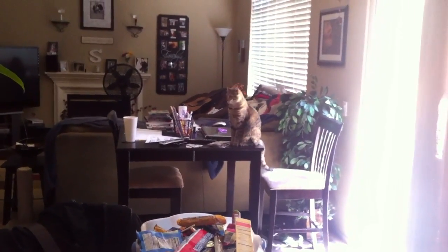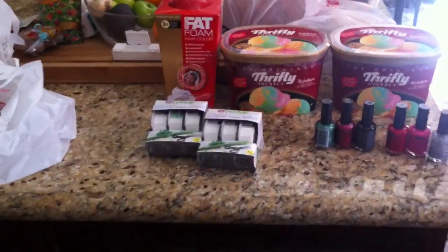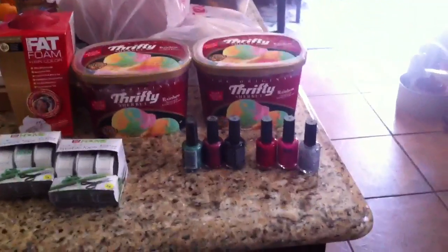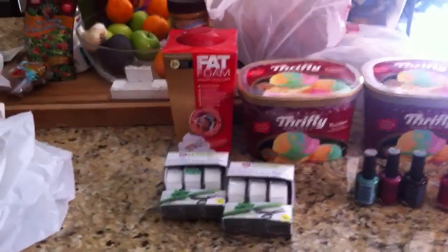Hey guys, it's me. As you can see, Miss Honey is way over there being antisocial today. I'm going to share what I picked up at Rite Aid — a few more deals I wanted to add to what I found so far this week.